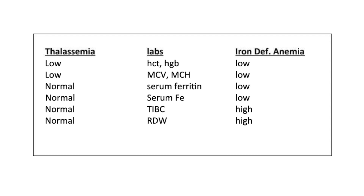Because thalassemia and iron deficiency anemia are both microcytic hypochromic anemias, here is a comparison chart. Both thalassemia and iron deficiency anemia typically have low hematocrit and hemoglobin, and their MCV and MCH are both on the low spectrum. In addition, the TIBC in thalassemia is normal, whereas in iron deficiency anemia it is usually high.